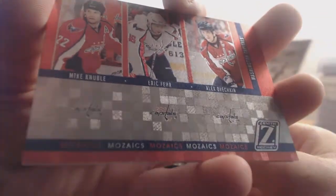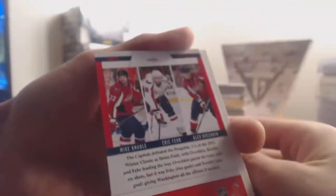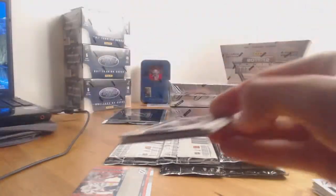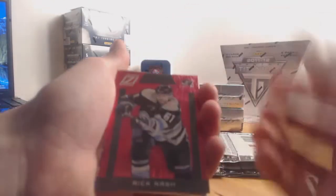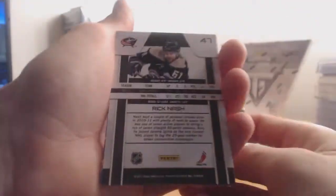Next up we have Mike Knuble, Eric Fehr, and Alex Ovechkin mosaics for the Washington Capitals. And we have a Red Hot parallel — Rick Nash for the Columbus Blue Jackets.